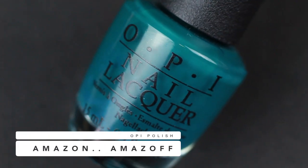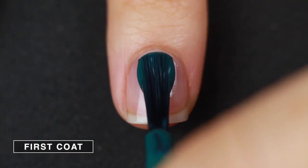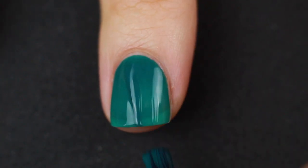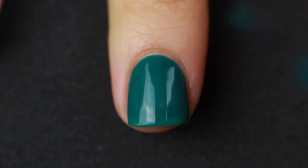This one is from OPI — you guys know OPI is one of my favorite brands of all time. This is Amazon Amazon. You might wonder why I'd pick this as a least favorite because it is a gorgeous color. However, the first time I ever wore this nail polish it stained so badly I never used it again. I kept it because it's such a beautiful color and I do love OPI, but I'm never going to use it because it stains my nails.